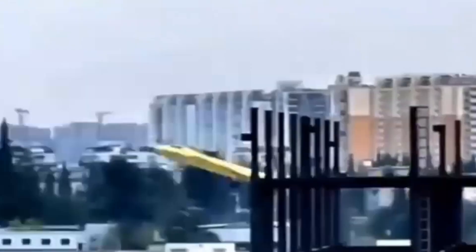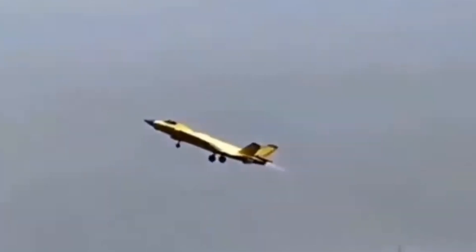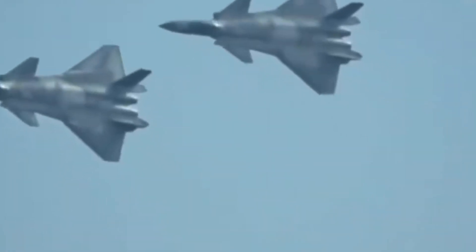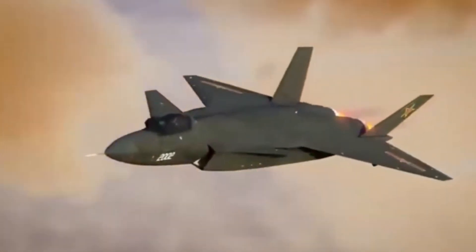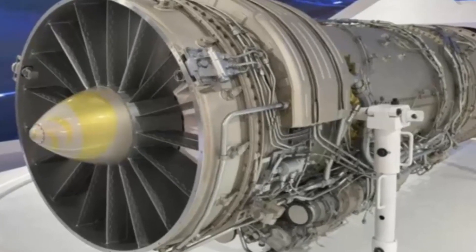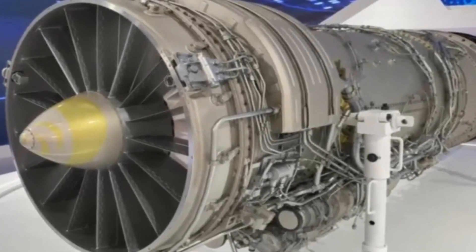The J-20's lack of a cannon and the limited combat experience of its pilots further hinder its overall effectiveness in certain combat scenarios. Despite these limitations, the J-20 remains a powerful and formidable fighter jet, and with the continuous development of new technologies, it is clear that China is working hard to make its aircraft a strong contender in future conflicts.